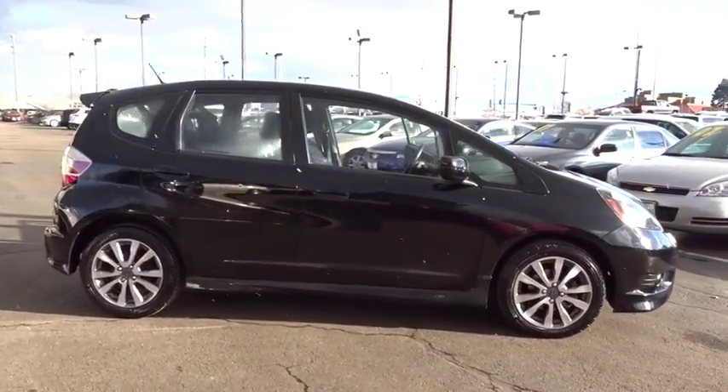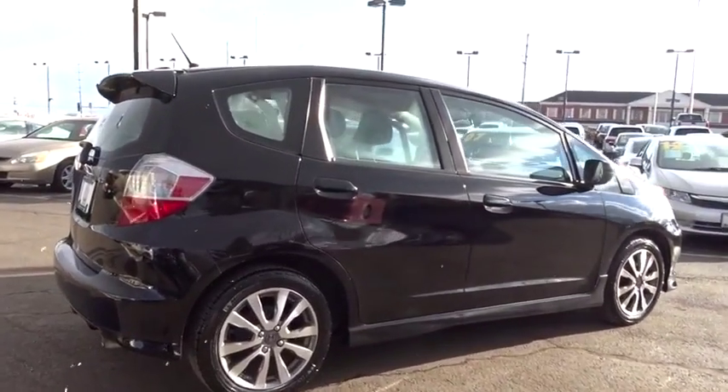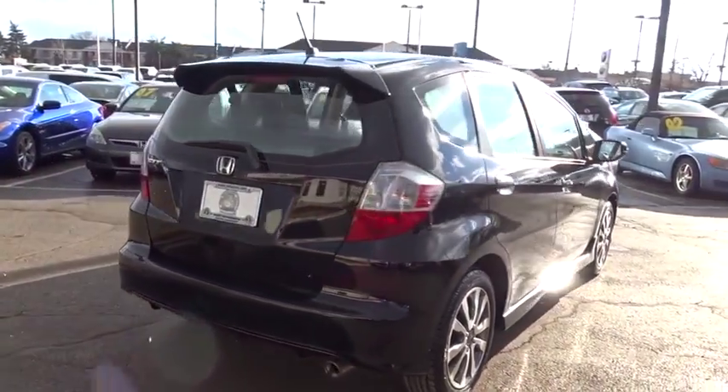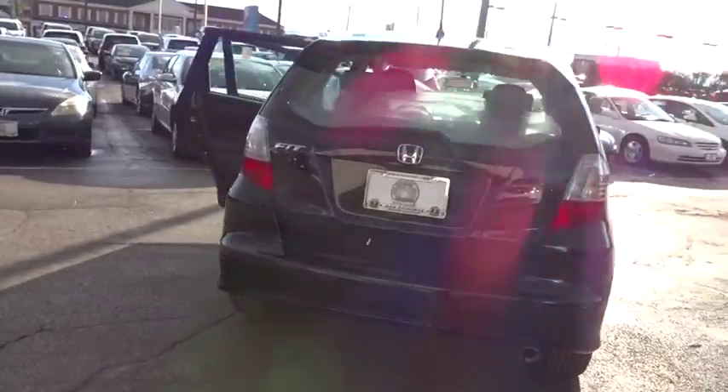Traction control, dual airbags, alloy wheels, power steering, security system, CD player, power windows, fog lights, electronic stability control, rear window defroster, brake assist, panic alarm, tachometer.